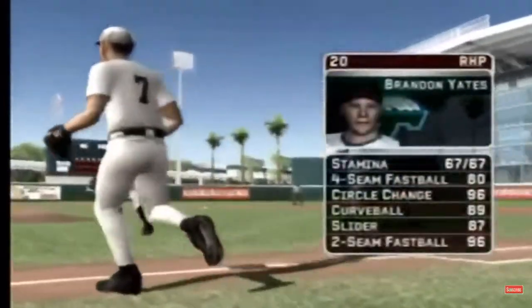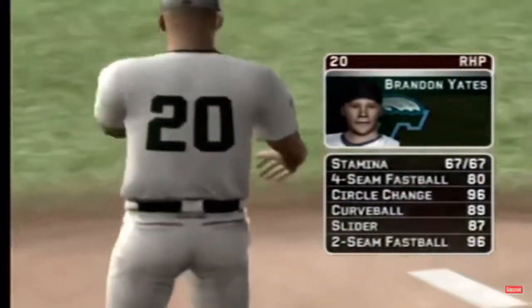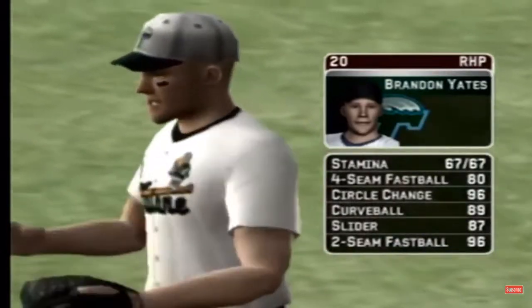The sophomore is going to be starting. He certainly is, Mike. His pitches consist of a four-seamer, a circle change, a hook, a slide piece, and a two-seam fastball.